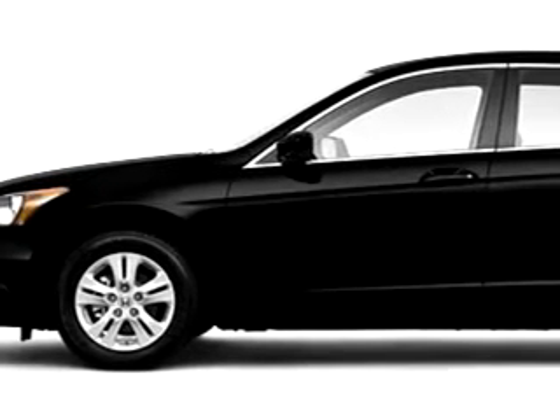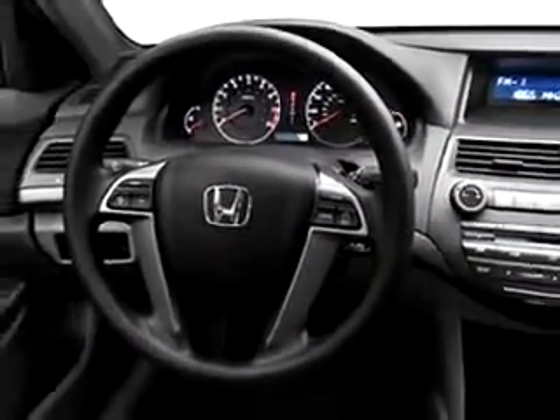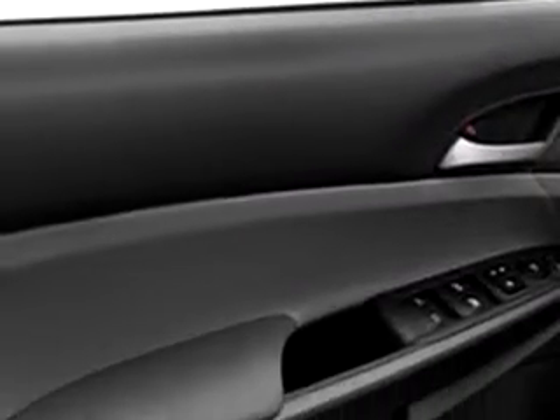You will love this black 2010 Honda Accord LXP, equipped with a four-cylinder engine. Enjoy this great car with features like cruise control, emergency trunk release, rear bench seat, power steering, power door locks, power windows, tachometer, and much more. Enjoy the drive and have peace of mind in this 2010 Honda Accord LXP.